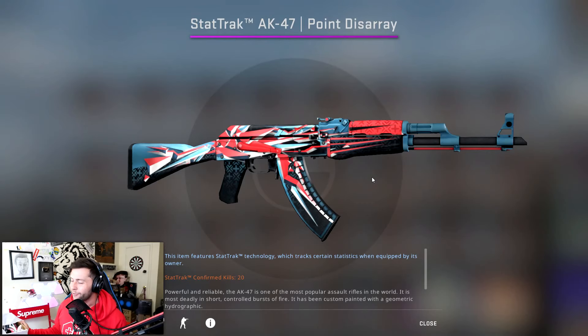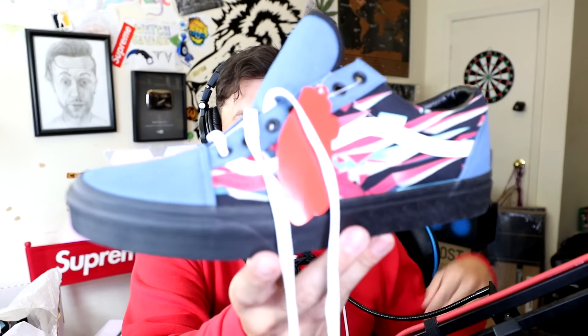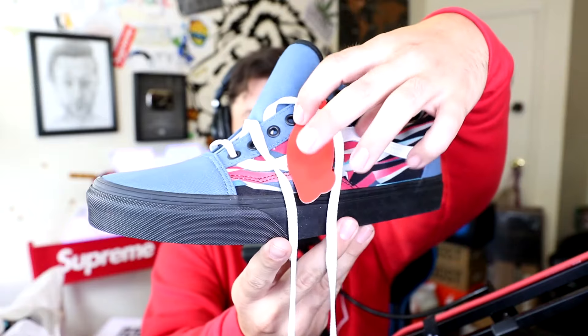I got a package recently that I've been waiting for for about three months and it's quite interesting. You guys probably know the skin called AK-47 Point Disarray on CS:GO. This skin's been out for a long time so I believe a lot of you are familiar with it. Let me show you something that came in the mail and I'm gonna ask for your help — let me know what I should do with the second one.